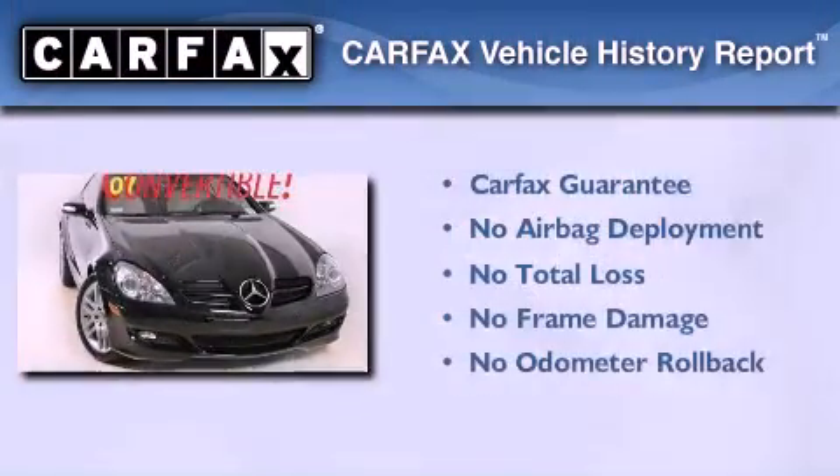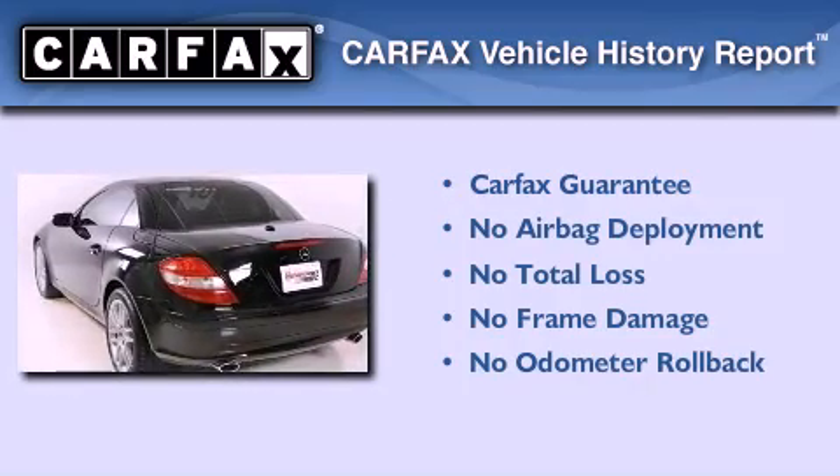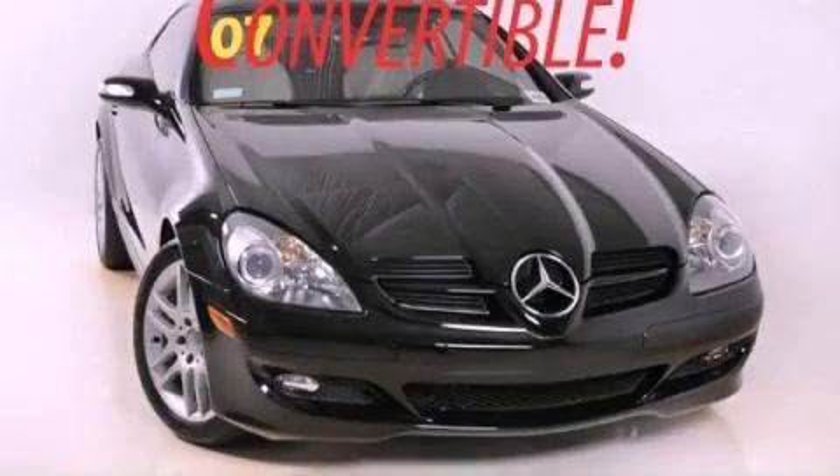Not to mention that this Mercedes-Benz qualifies for the Carfax buyback guarantee. This automobile won't last long at this price — call and arrange a test drive now.